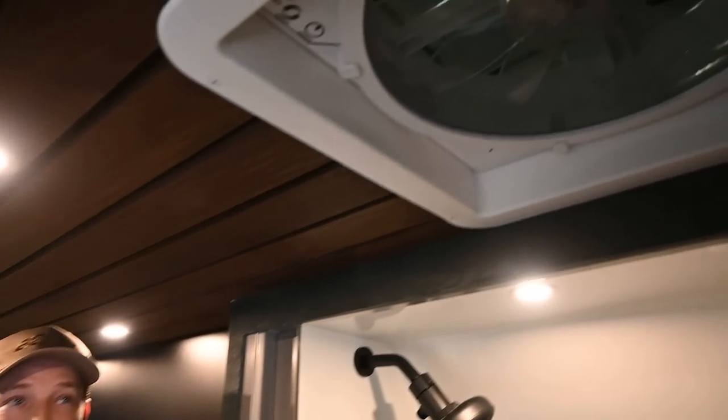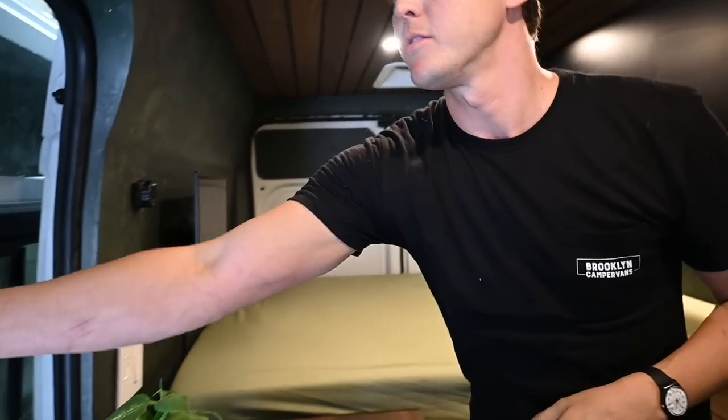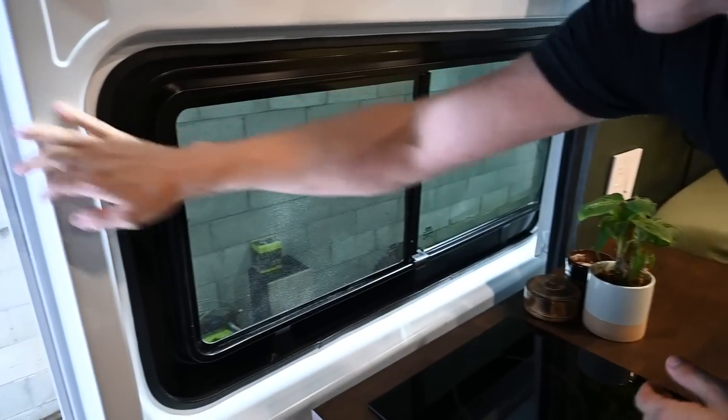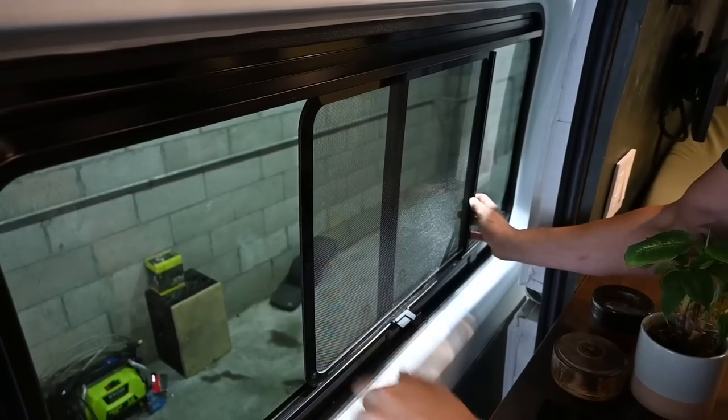For ventilation we have two Max Air fans — they are both remote operated. One can draw air in and one can pull air out, so you've got that cross breeze going inside even though we don't have two windows on the side. But we do have a window in the lining door here that opens and that's your extra ventilation.